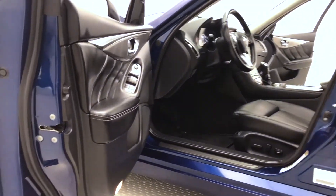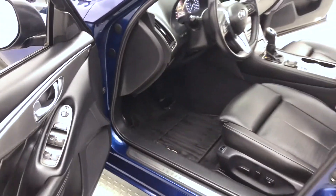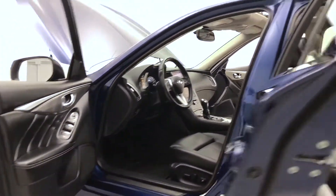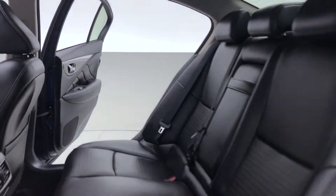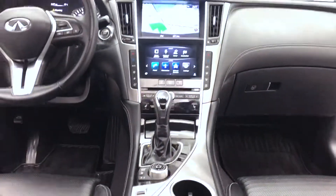Moving on to the door frame, which also has a leather accent and houses your power locks, windows, and mirrors. On to the second row — there are pockets on the back of the front seats for additional storage, and you can fit up to five passengers in this Infiniti Q50.